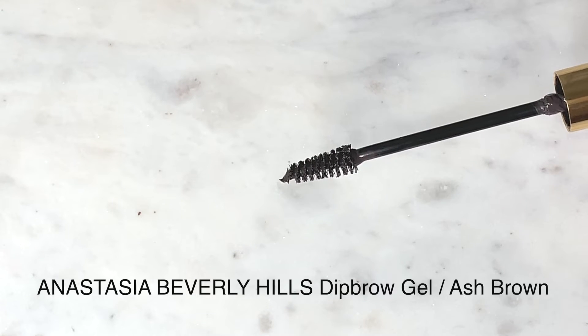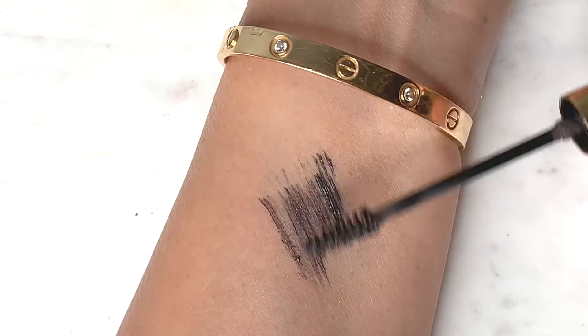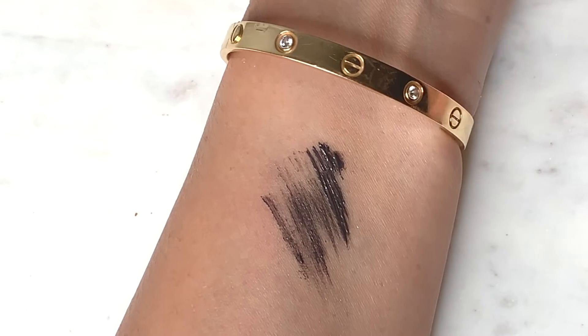I picked up the Anastasia brow gel — I think it's like a reissue. I'm not sure if the formula is different. I still really like the Glossier one the best, but I got this in Ash Brown. It's more of a mascara consistency compared to the Glossier Boy Brow. The Glossier one is a little bit drier; this one is more liquidy, so you have to be careful with how you apply it or it can get out of control quickly.